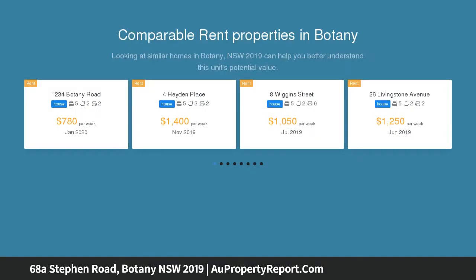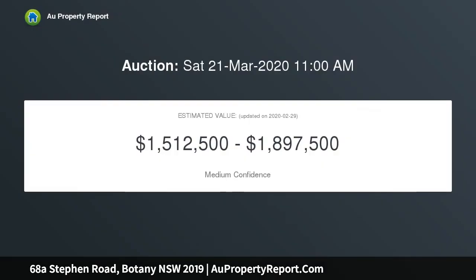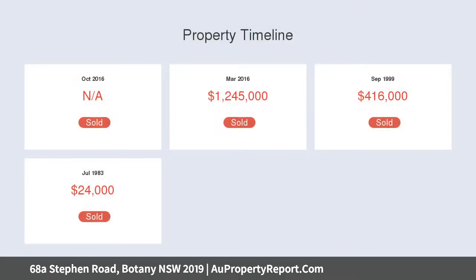Both levels comprise open plan living and dining, brand new kitchens, bathrooms, flooring, and three-bedroom accommodation. Level one features an entertainer's balcony and barbecue area, timber boards, ducted air conditioning, and off-street parking.